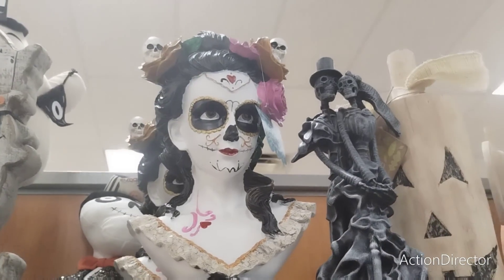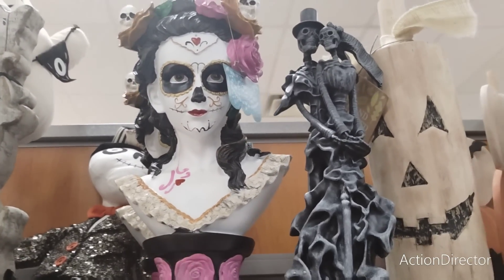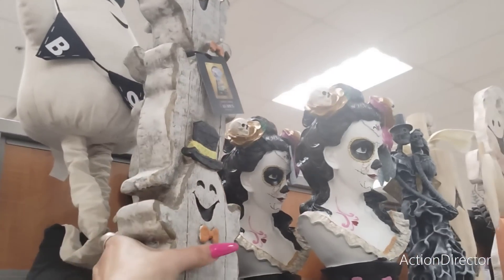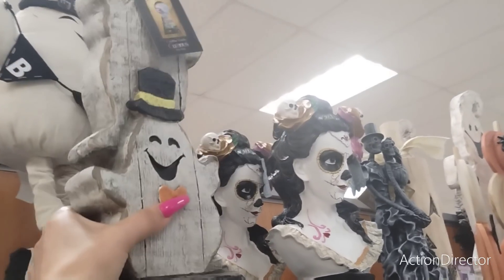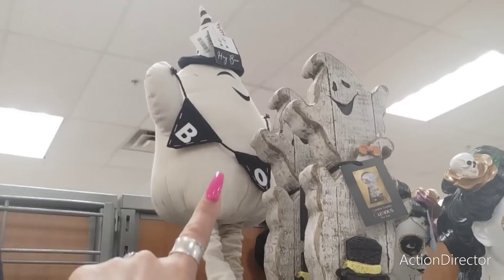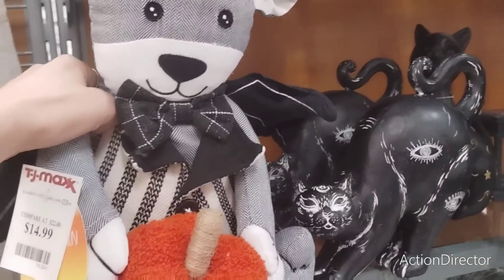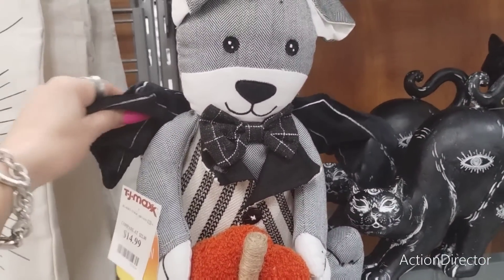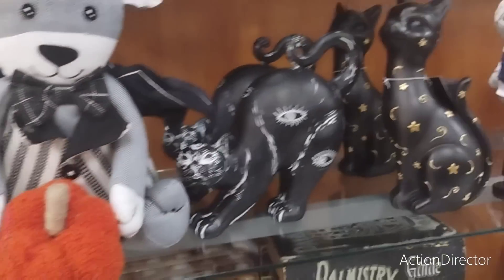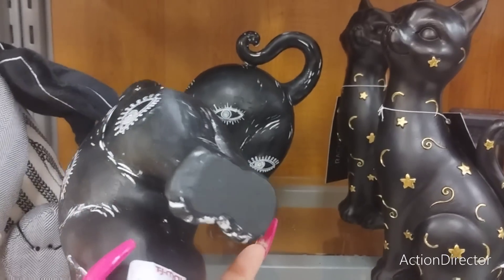Cool bust for Day of the Dead at $24.99, and they also have these cute trio of ghosts at $14.99. Then you also have that guy in the back at $19.99 - he's actually holding a pumpkin. He is a bat and also $14.99.